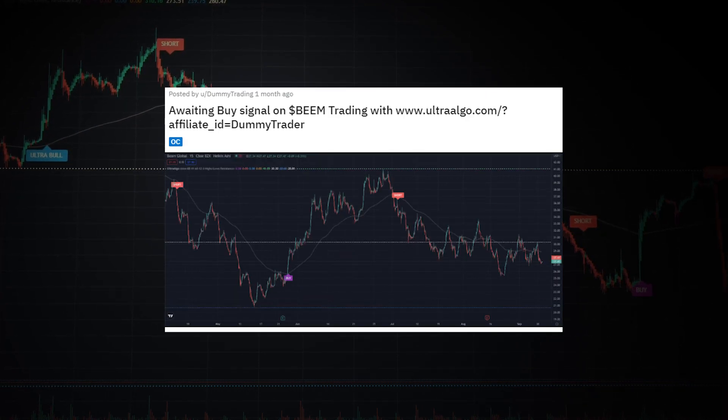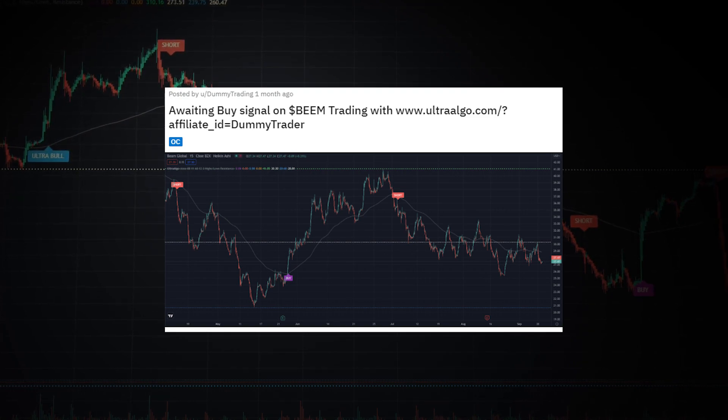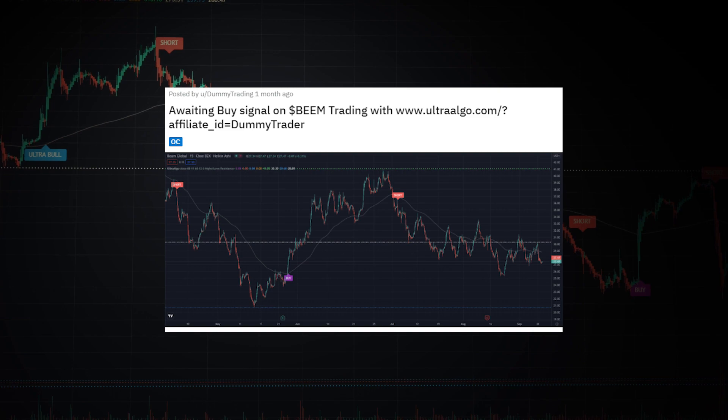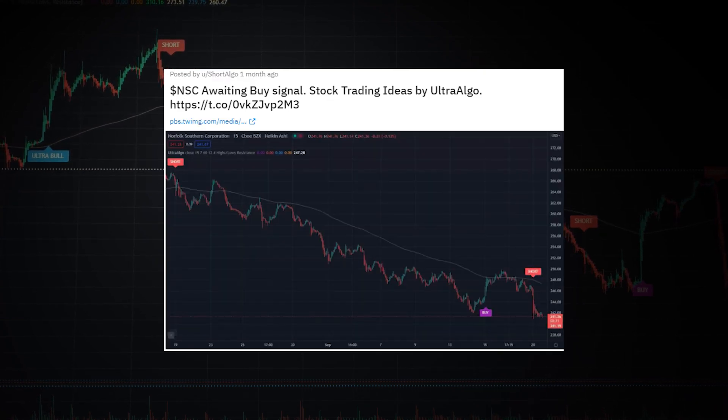For the BEEM stock ticker, we were also waiting for the next buy signal from UltraAlgo. The price was at $27.47, and since we received the last buy signal from UltraAlgo, the price went all the way up 21%.